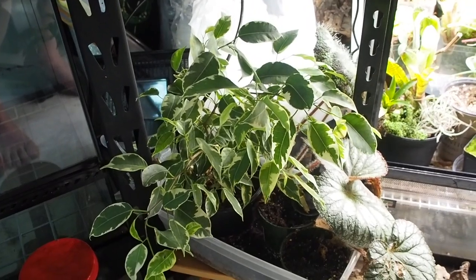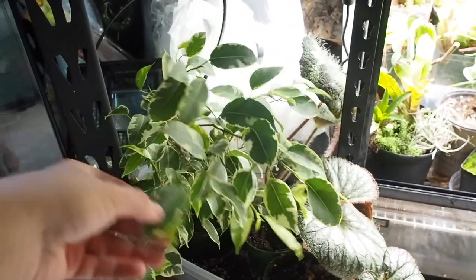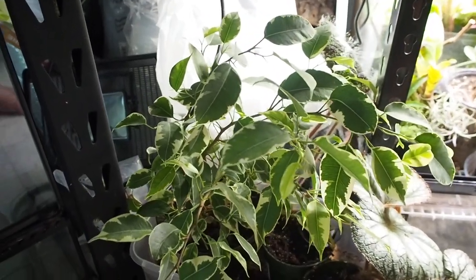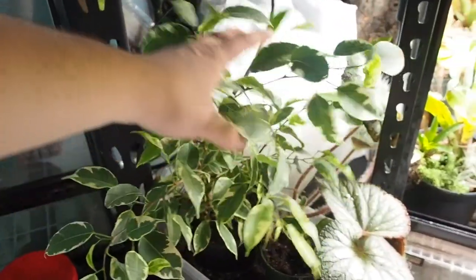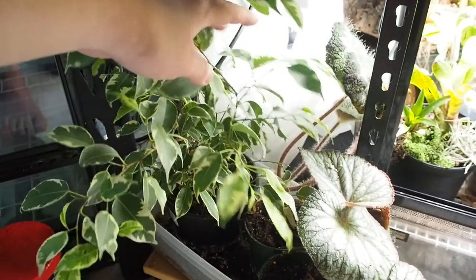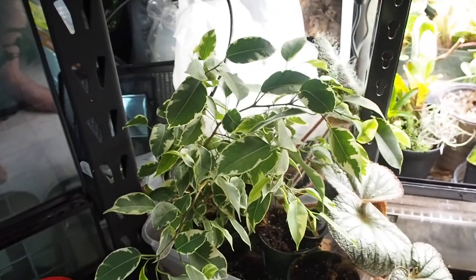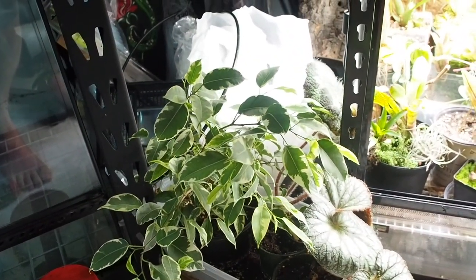To start off the tour we have this Ficus benjamina — I'm pretty sure that's what it is. It's the variegated version. It is doing really well; it really doesn't have much light at all but it seems to be doing quite well in the pot it's in, just sitting outside next to the tank itself.